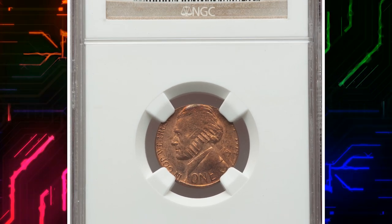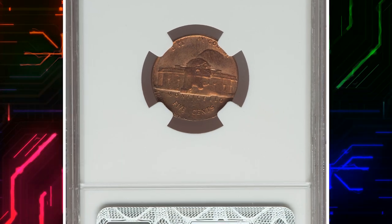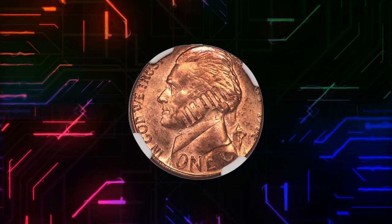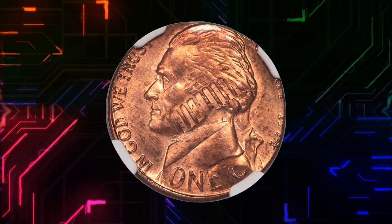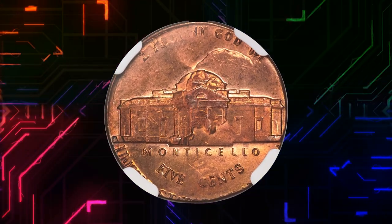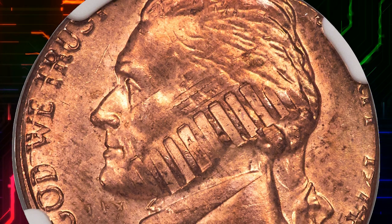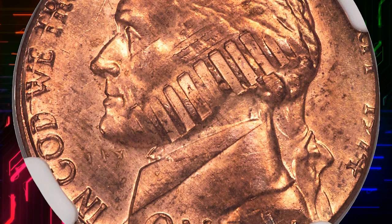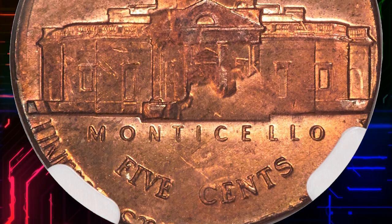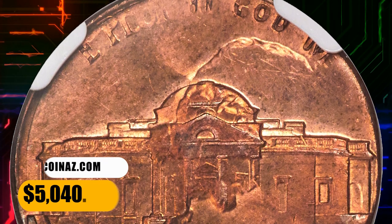Here is a 1974 Jefferson nickel struck on a 1974 Lincoln cent, graded in mint state 65 red and brown condition by NGC — an impressive double denomination six-cent piece. Lincoln's statue can be seen within the pillars of the Lincoln Memorial across the jaw of Jefferson. On the reverse, Lincoln's beard and bowtie face south near the steps of Monticello. Portions of "one cent" and "In God We Trust" are retained from the cent strike. This error nickel ended up selling for $5,040.